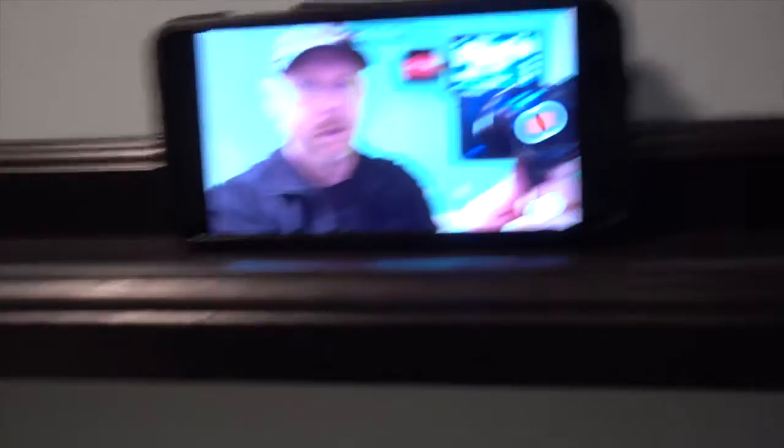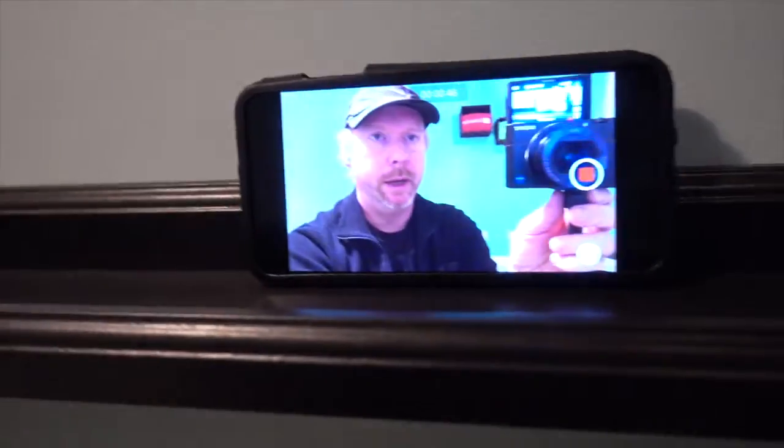Seems all the YouTubers are switching over to Sonys now. They're dropping their Canons and switching over to Sonys. The Sony A7s are popular. This one's a really good vlogging camera — popular now. Nice and compact, looks good, feels good.